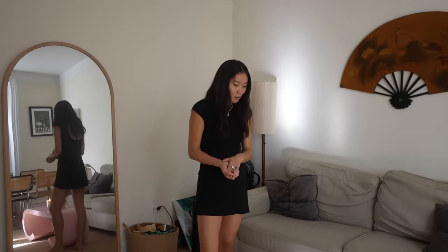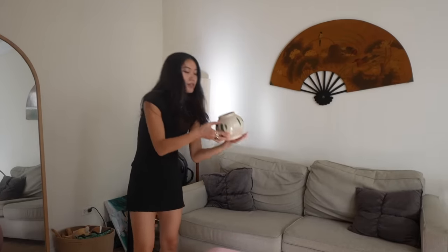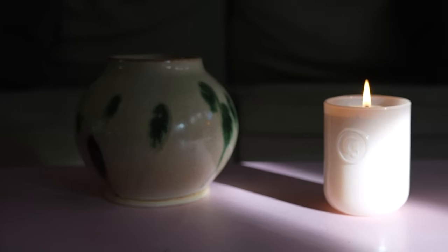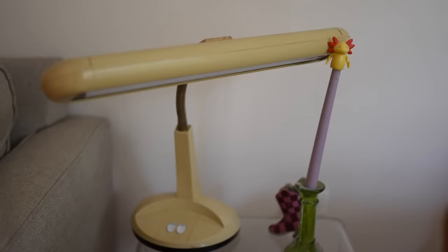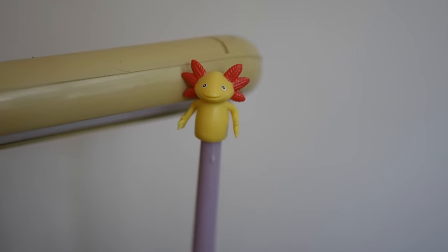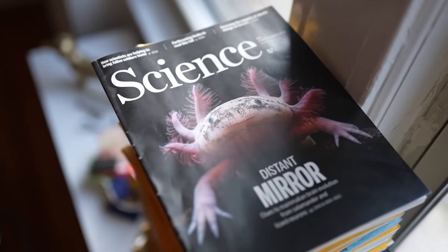I do a lot of ceramics — it's probably my main hobby right now. I made this pot earlier in the year. I really like working with my hands and doing something that requires less sitting down on a computer. I collect a lot of vintage lamps, all bought on Facebook Marketplace. And this little guy — my partner studies salamanders and brain evolution in salamanders. So in addition to having a lot of dog merch, we have a lot of salamander merch.